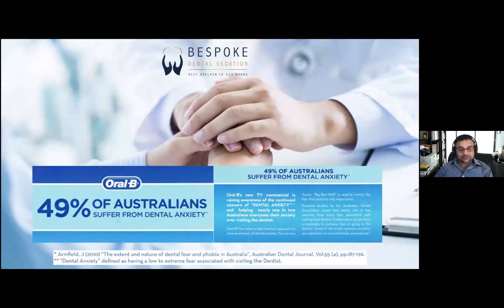A study done back in 2010 that appeared in the Australian Dental Journal showed that 49% of Australians suffer from some level of dental anxiety. That's incredible — nearly one in two. And if we take a more conservative approach and call that one in three, that's one in three of your patients who you may or may not know about are suffering from dental anxiety. Just keep that in mind.